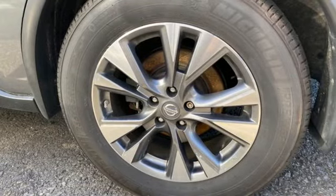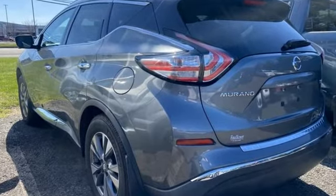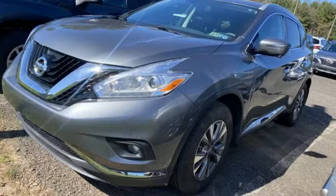Of the Murano, The Car Connection writes: the styling and interior make a statement and are meant to reward owners with premium features at a reasonable price.